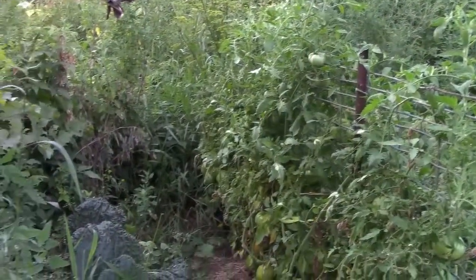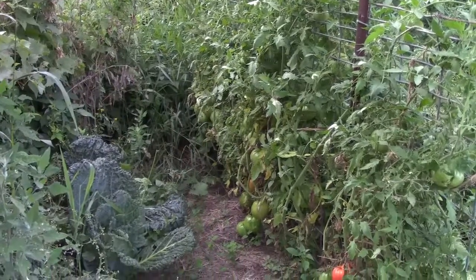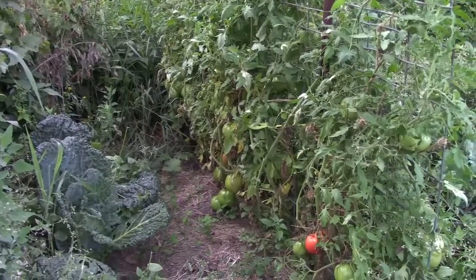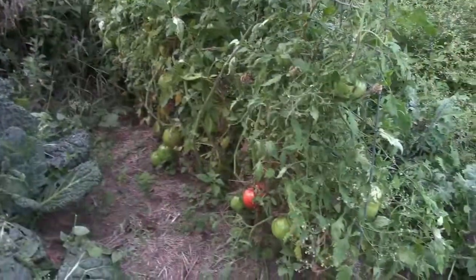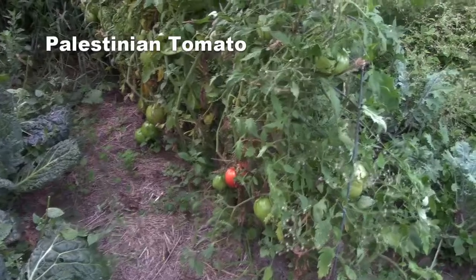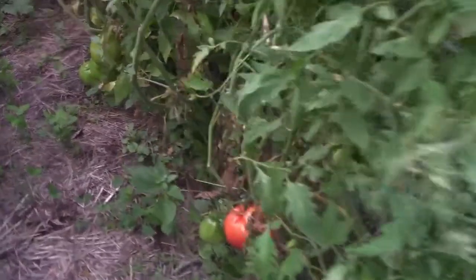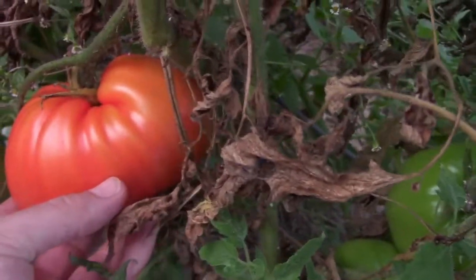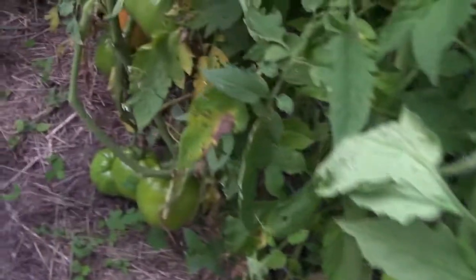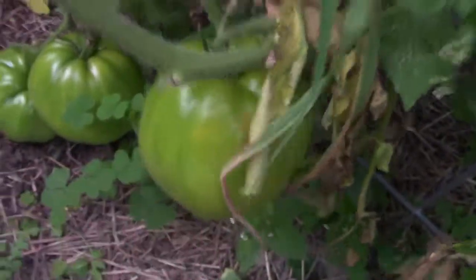I do apologize, this tour is getting long and I'm only about halfway. These are our Palestine tomatoes — we crowded these which we probably shouldn't have, but look at them, they are doing incredible. Look at this gorgeous tomato right there. They are wonderful — you can use them as a slicer or paste tomato because they're really thick. They're all gorgeous big tomatoes — the one I took off the other day was almost two pounds.